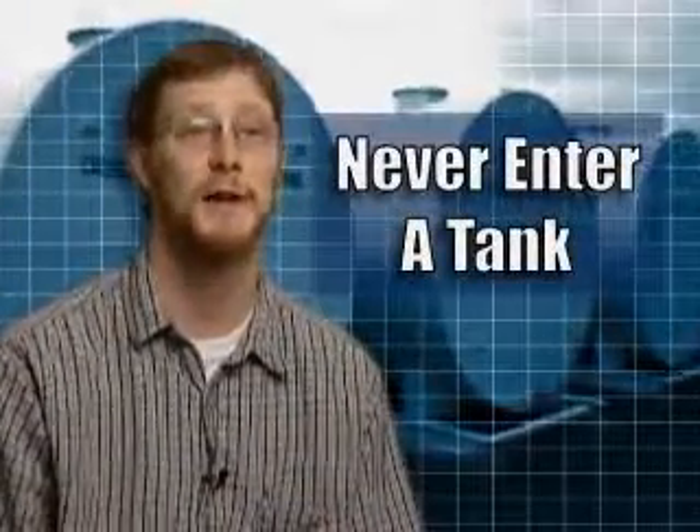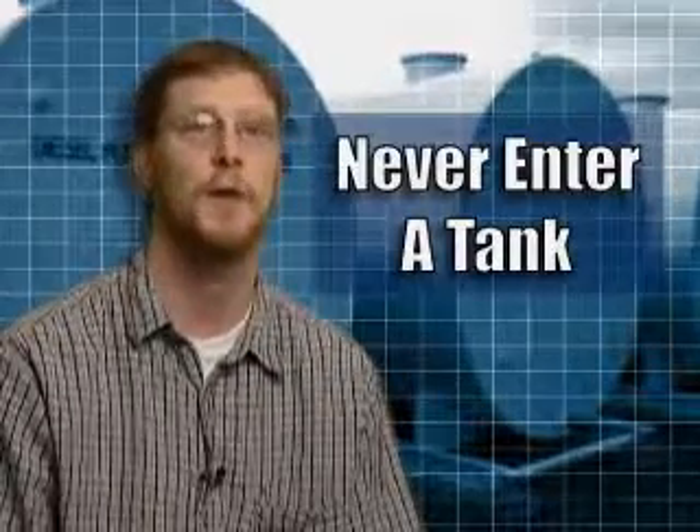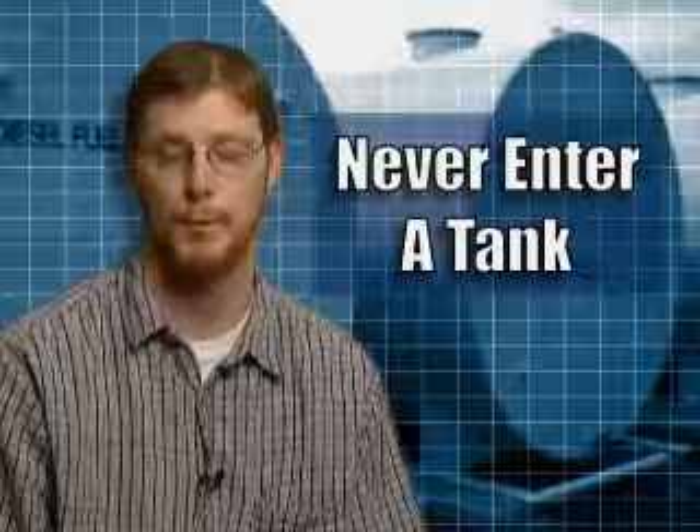Do not go inside a tank for any reason. Work done inside a tank must be performed by properly trained personnel certified to work in confined spaces. Proper equipment and procedures are also required.